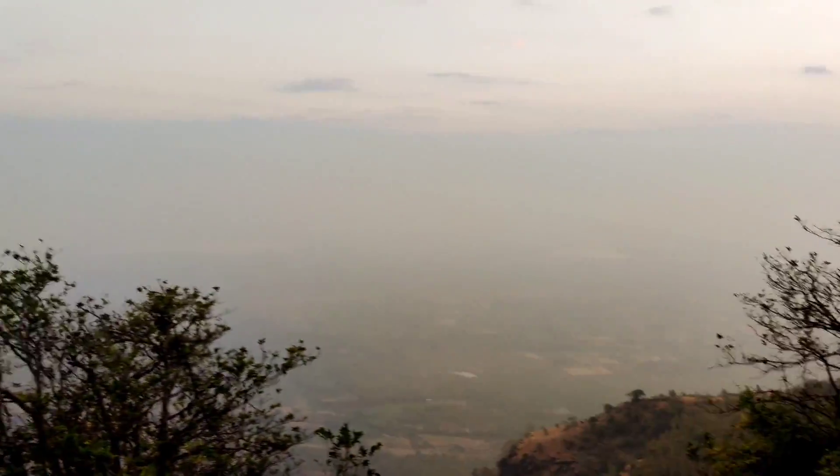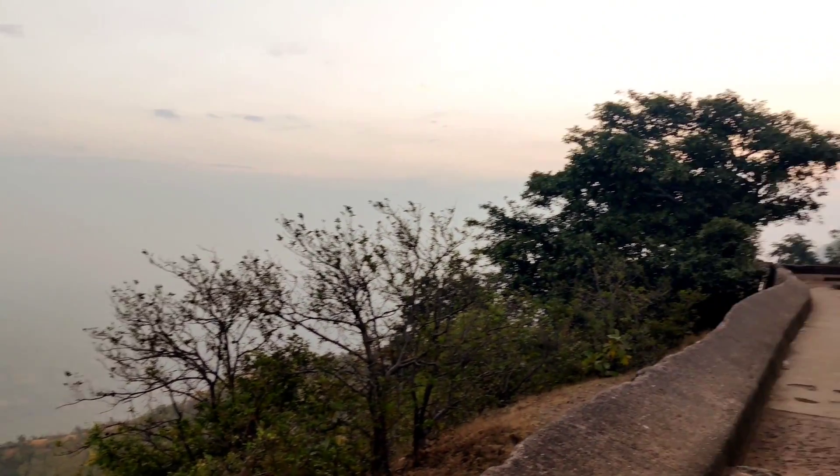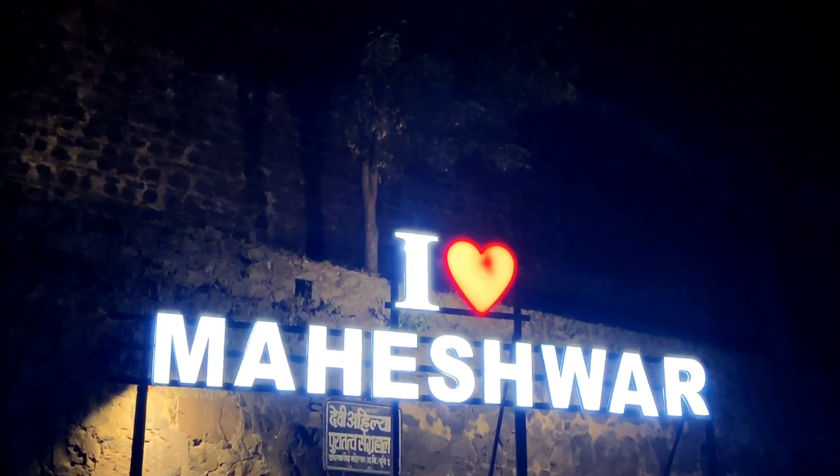Too much history for a day, right? It was so insightful. But now we headed for the night to Maheshwar, which is around 40 kilometers from Mandu.